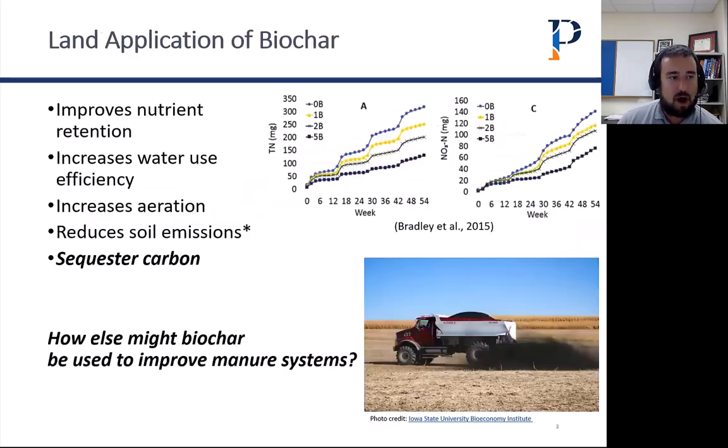Biochar has been around for quite a while and it's been primarily used as a soil amendment, applied to a lot of different types of soils and production systems. The conclusions from a lot of the research out there is that it's been shown to help improve nutrient retention. This is a study done by a graduate student in my old lab at UW-Madison with Becky Larson, which found that soils amended with biochar that received manure application showed significant reductions in total nitrogen leaching and nitrate leaching. It's also been found to increase water use efficiency in sandier soils and increase aeration, nitrogen, and porosity in more clay soils.